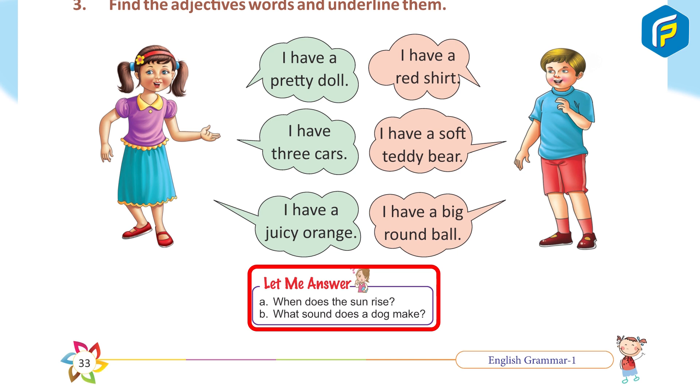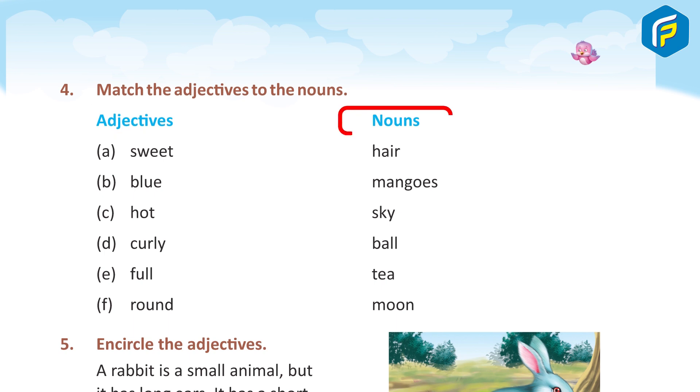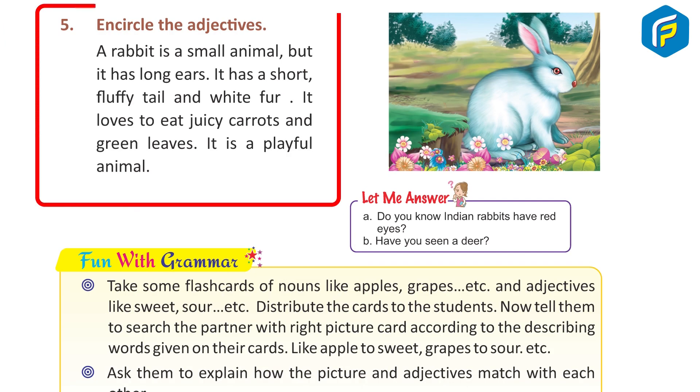Four: match the adjectives to the nouns. Adjectives and nouns — match sweet with mangoes, match blue with sky, match hot with tea, match curly with hair, match full with moon, match round with ball.